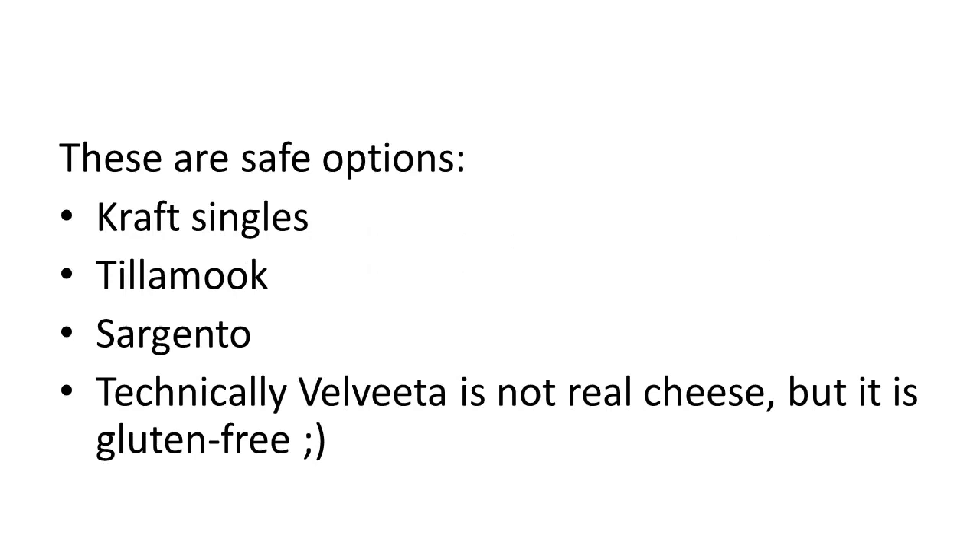Here are some safe options that are gluten-free: Kraft Singles, Tillamook cheeses are gluten-free, and technically while it's not really cheese, Velveeta is gluten-free — so if you like to make queso dips for tailgating or that sort of thing, Velveeta is safe.